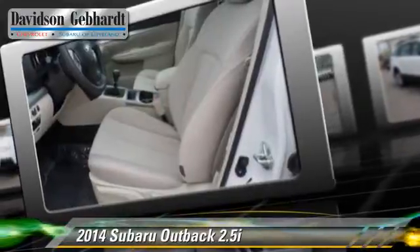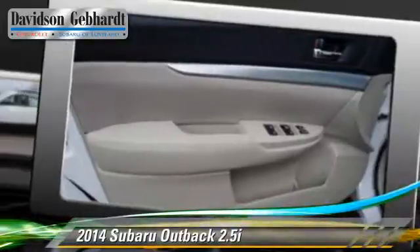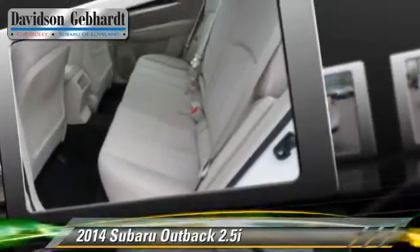Safety features include dual front airbags and four-wheel ABS. Comfort and convenience features include air conditioning, cruise control, and Bluetooth wireless.